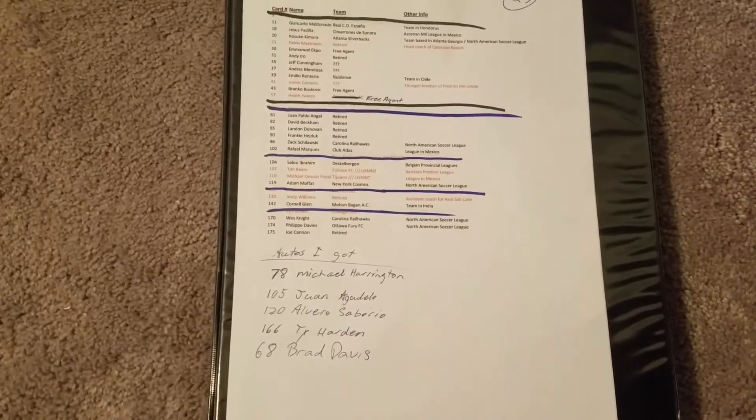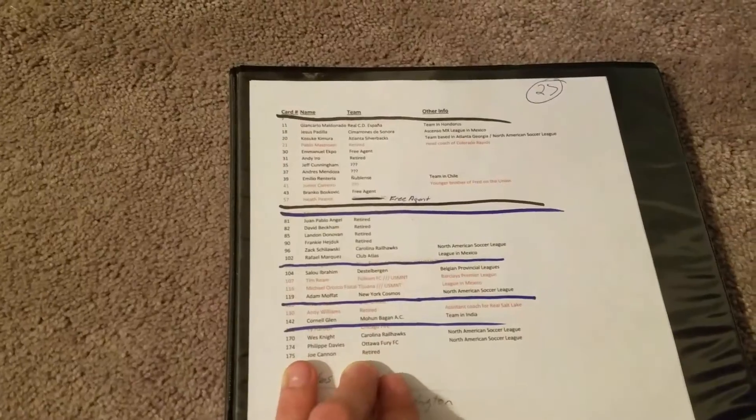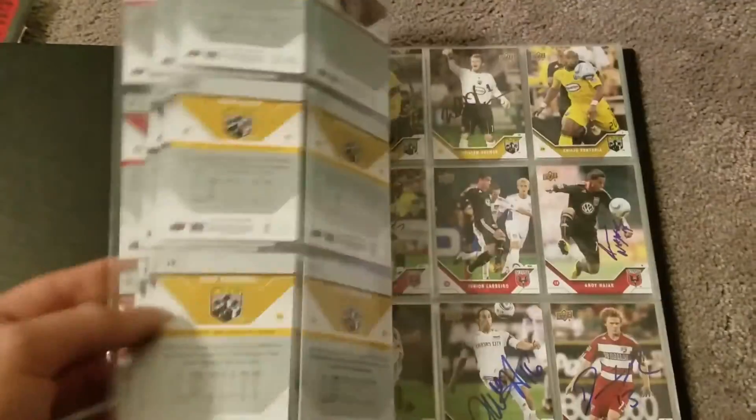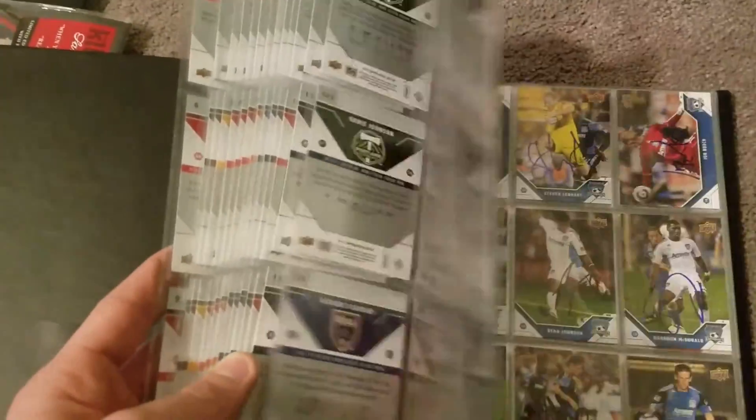Another set I'm actually completing is for a buddy who passed away. He started it and basically I'm trying to complete it for him. As you can see there's not many left — I think only about 27 cards left that I need to get signed. It's the 2011 Upper Deck MLS card set. He got the majority of these and I'm going to complete it for him. That's what I've been working on for a little over a year.